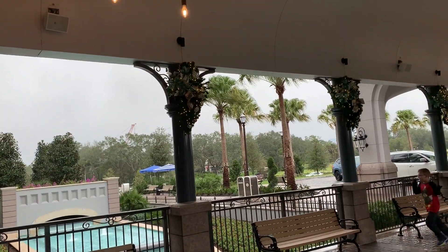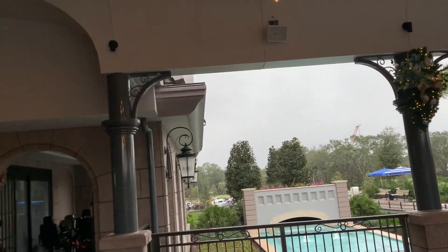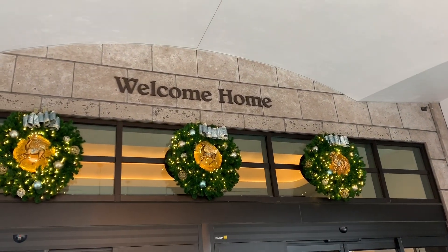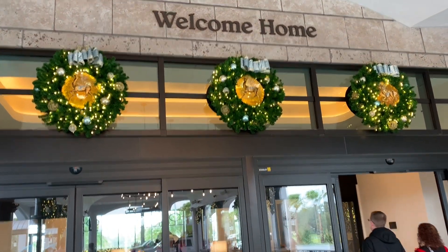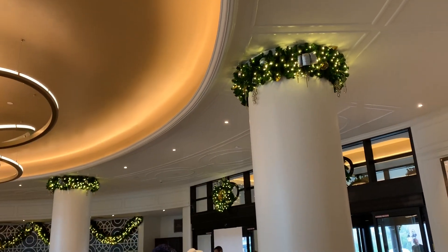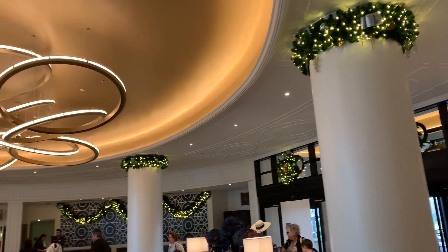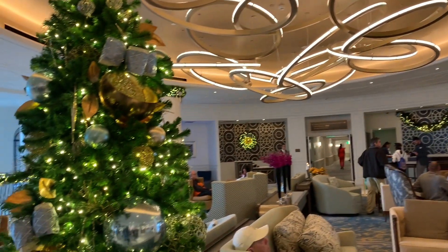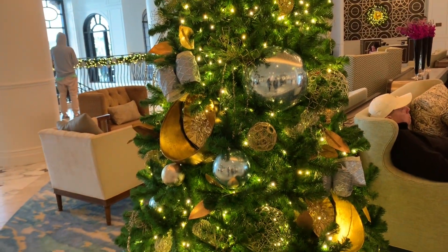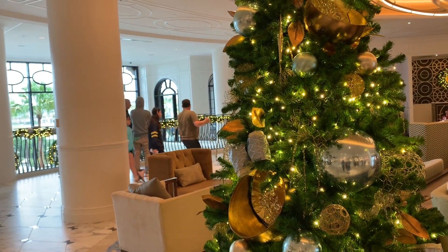Here are some of the Christmas decorations at the Riviera Resort. They're lined up along the walkway, and there's a 'Welcome Home' sign along with some wreaths as you walk in. The pillars are decorated at the top, and here's a Christmas tree — very pretty. It's small compared to the one at the Grand Destino, but there are more decorations to see.